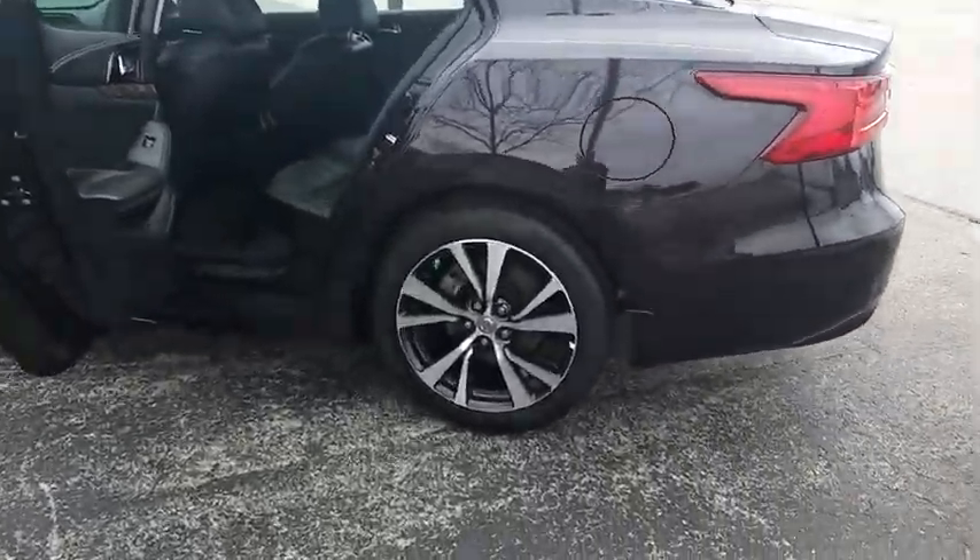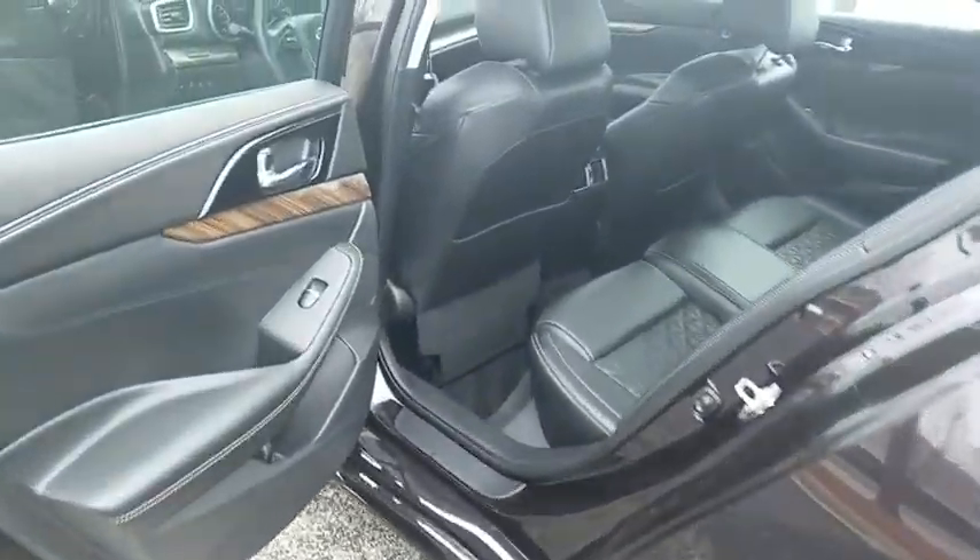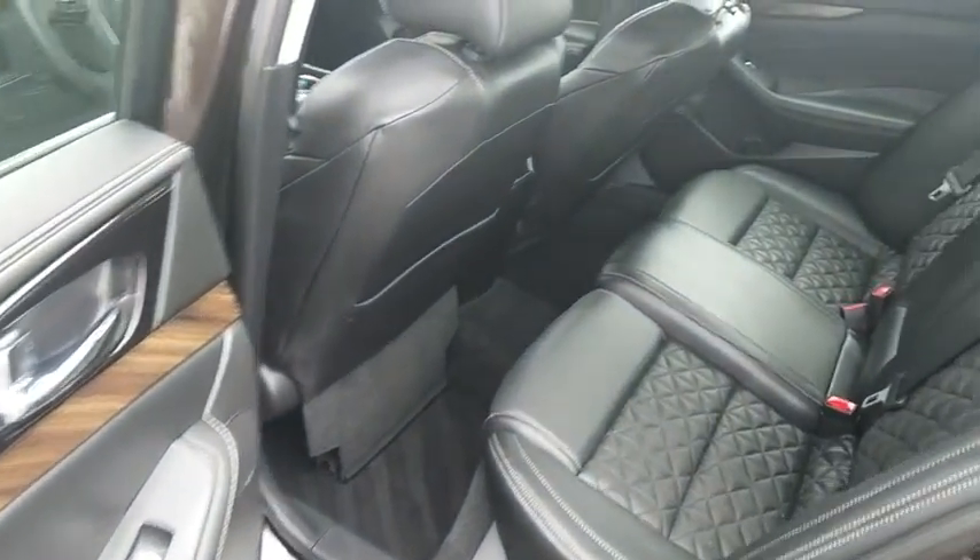power steering, adjustable steering wheel, auto dimming rear view mirror, cruise control, keyless start, aluminum wheels, four wheel disc brakes.